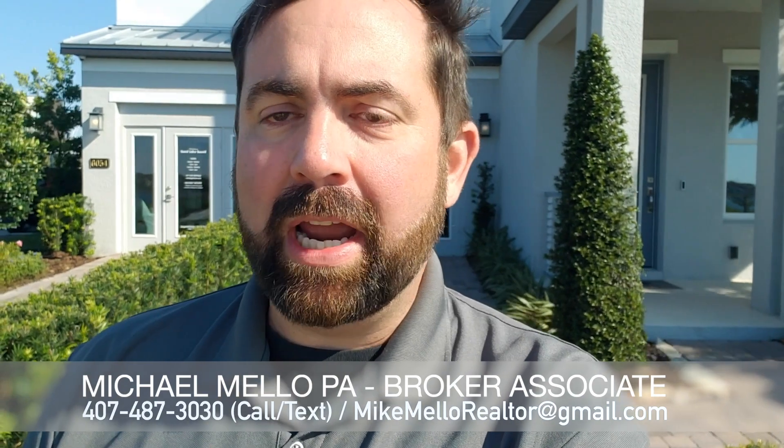Hey everyone, this is Mike Mello, Broker Associate at Preferred Real Estate Brokers. Coming to you today in the Dr. Phillips area. We've got a brand new home behind me. Very hard to find brand new homes in the Dr. Phillips area — it's one of the most desirable areas in the Orlando area.